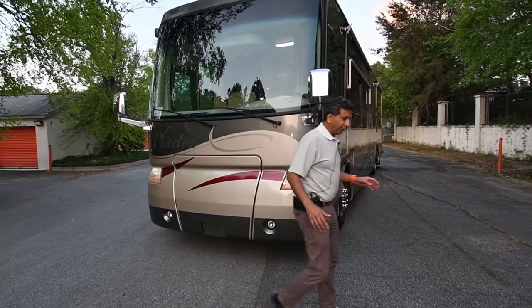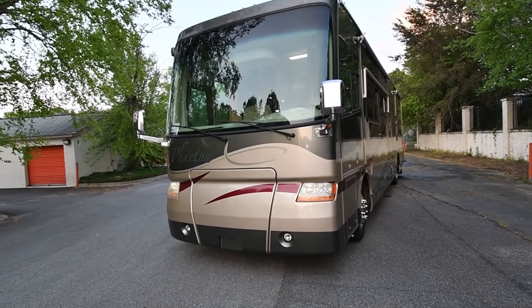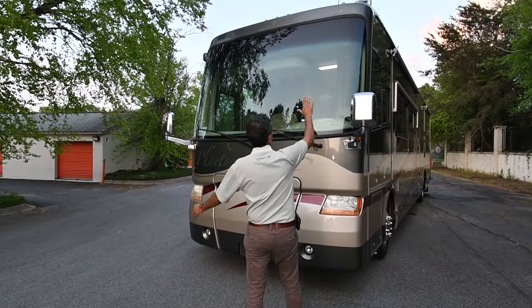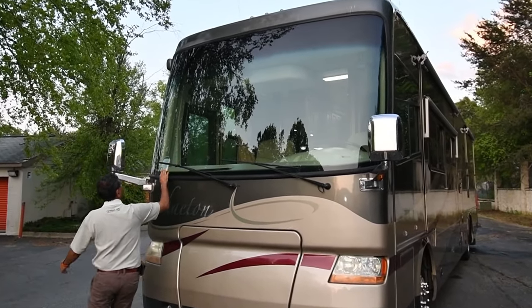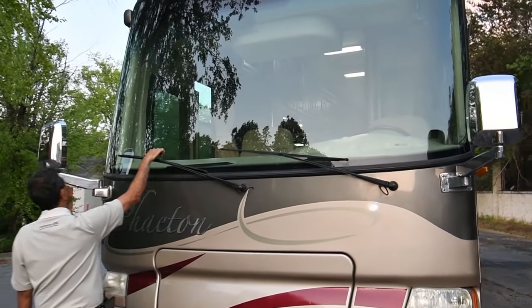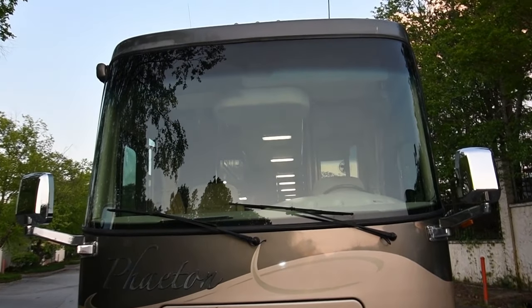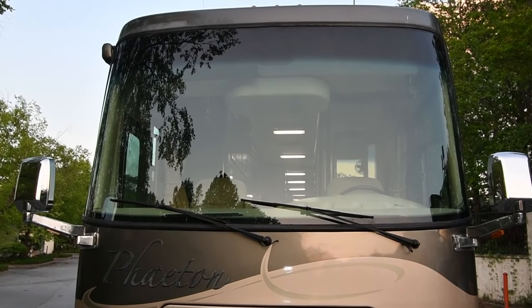It's a raised rail XC chassis, so it's got a basement-style pass-through storage. The panoramic one-piece windshield is free from any major damage — I don't see any star cracks. Maybe just one little one right here on the passenger side. Above the windshield, a little bit of clear coat is coming off; a body shop could probably paint that for five or six hundred bucks — not a big deal.